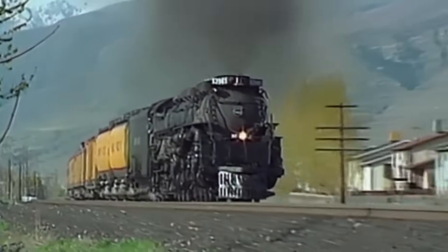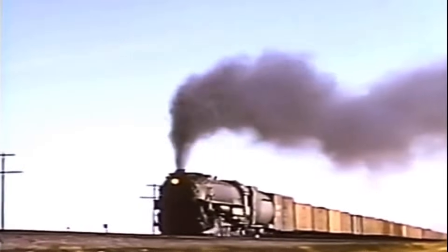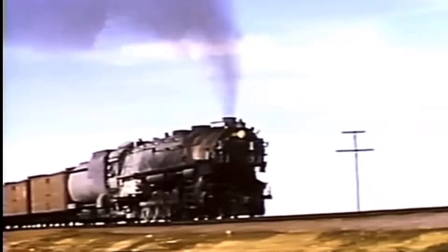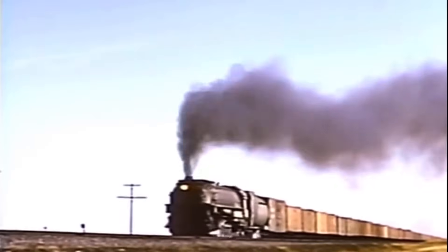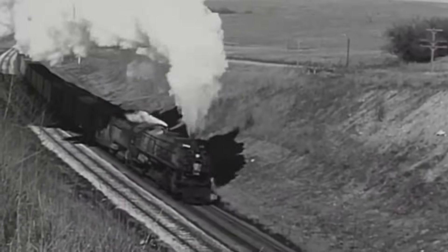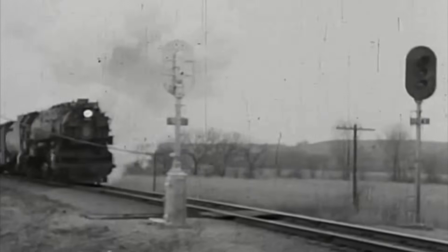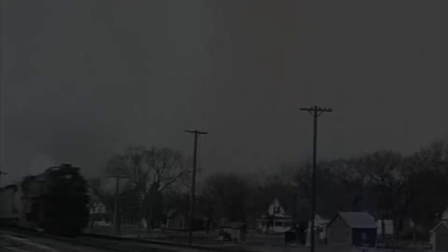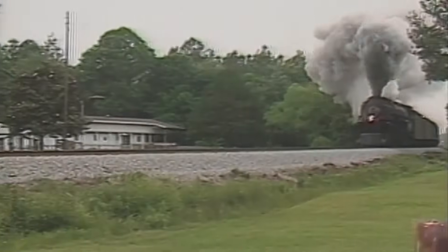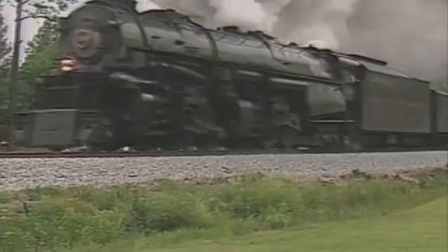Now let's talk about that sound — that iconic chuff-chuff-chuff that everyone associates with steam trains. That's not just noise; that's the locomotive breathing. After the steam does its work pushing the pistons, it has to go somewhere. The engineers routed it up through the smokestack at the front of the engine. As that exhaust steam blasts up the chimney, it creates a powerful draft that pulls hot gases from the fire through all those fire tubes and out of the boiler. This draft intensifies the fire, which makes more steam, which powers more strokes, which creates more exhaust, which intensifies the fire even more — a self-reinforcing cycle of power.